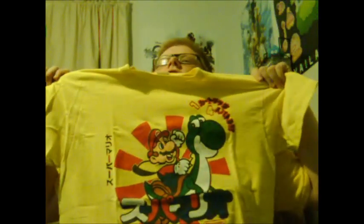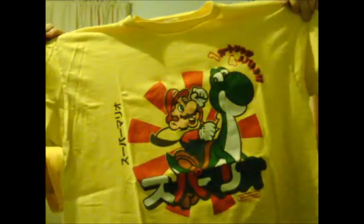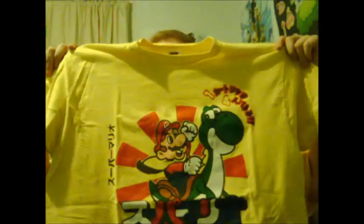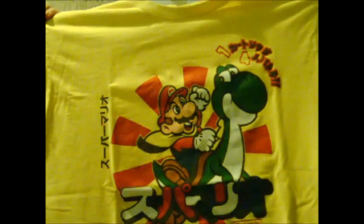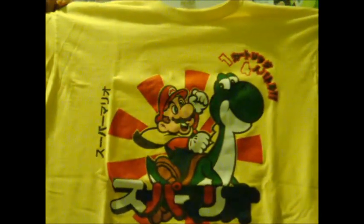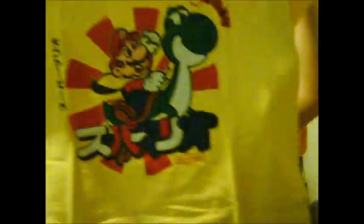The first one is a very special Super Mario World t-shirt, all in Japanese. I don't think you can find it anymore — I found it at Walmart for $10. There's nothing on the back, just a real bright yellow shirt, but it's really nice. It has Mario with Yoshi, basically Super Mario World.